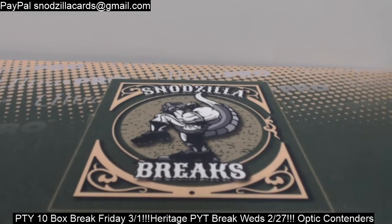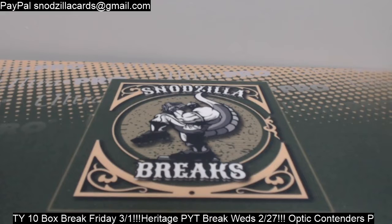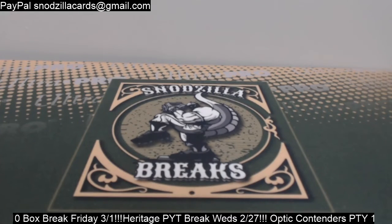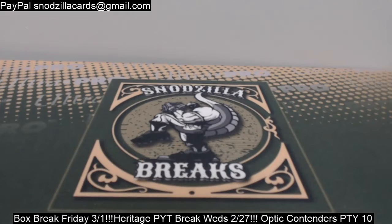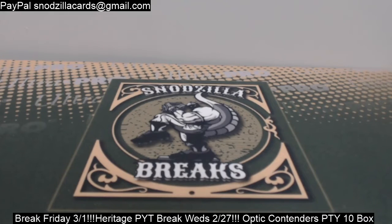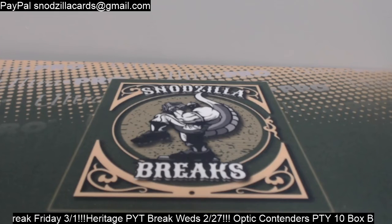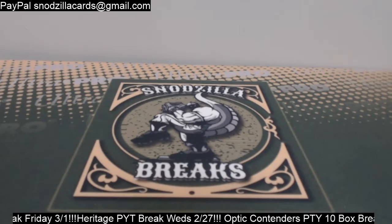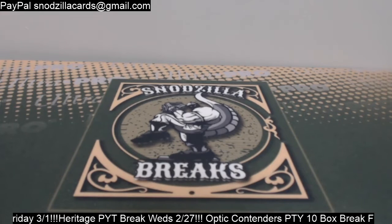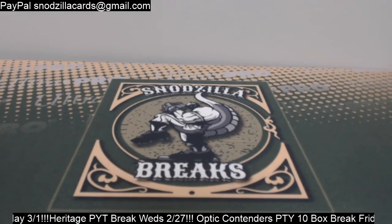Hey, what's going on everyone? Snudz of the Brakes here. I'm back with a video. If you were with us today for the 4-box select break and the helmet break we did, I talked about putting the Optic Contenders prices out tonight, which is now 6:30 p.m. Eastern Standard Time. Optic Contenders releases this Friday, March 1st.